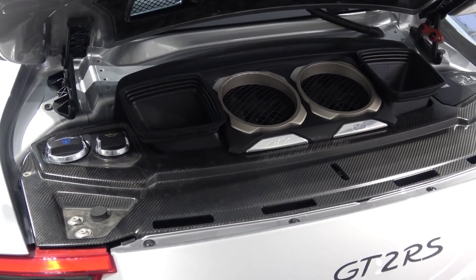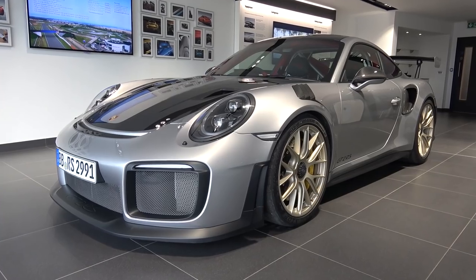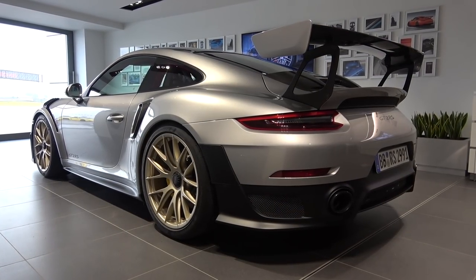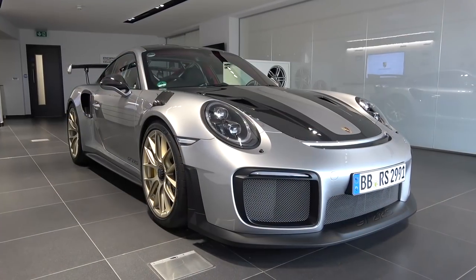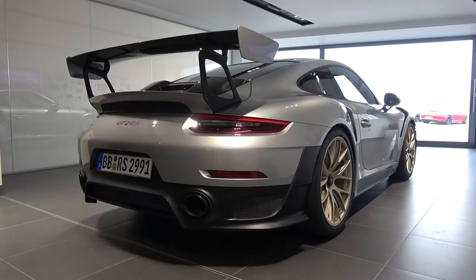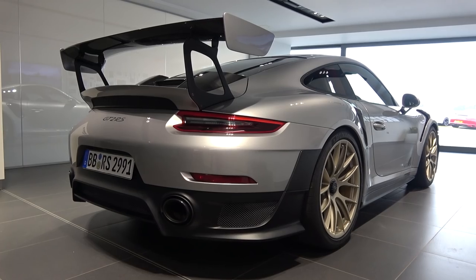Looking under the rear engine cover, we see the oil and water tanks to the left, with large fans centrally, with further intakes either side to assist the intercoolers. The new GT2 RS, rear-wheel drive only, is powered by a rear-mounted 3.8L twin-turbo six-cylinder boxer engine that produces 700bhp and 750Nm of torque.